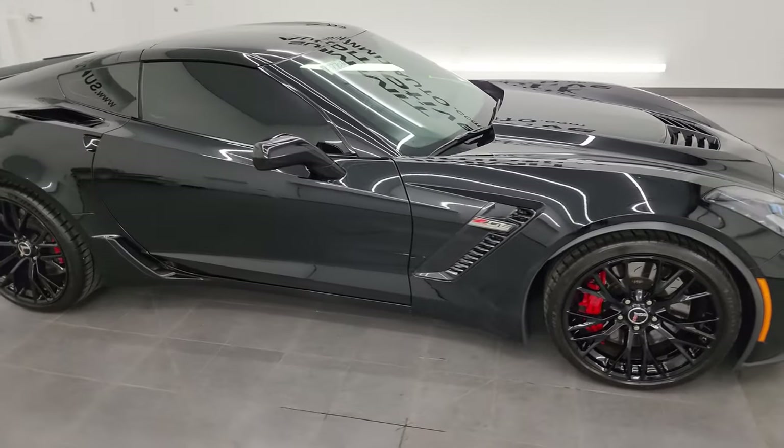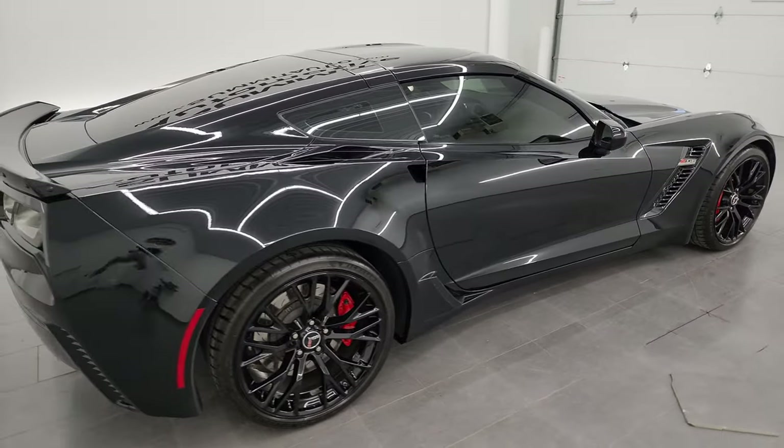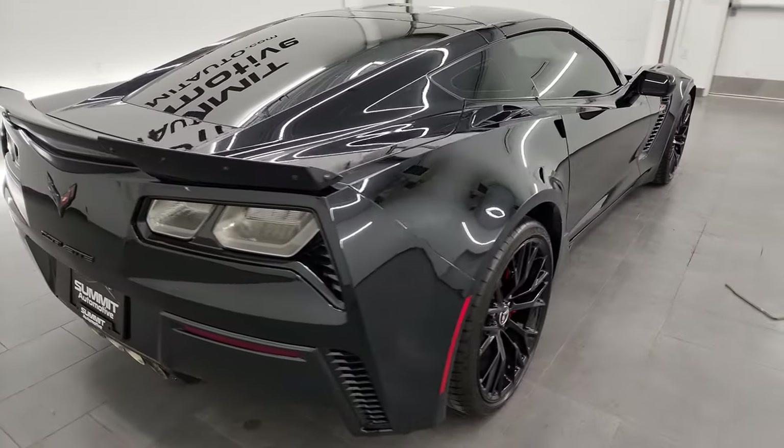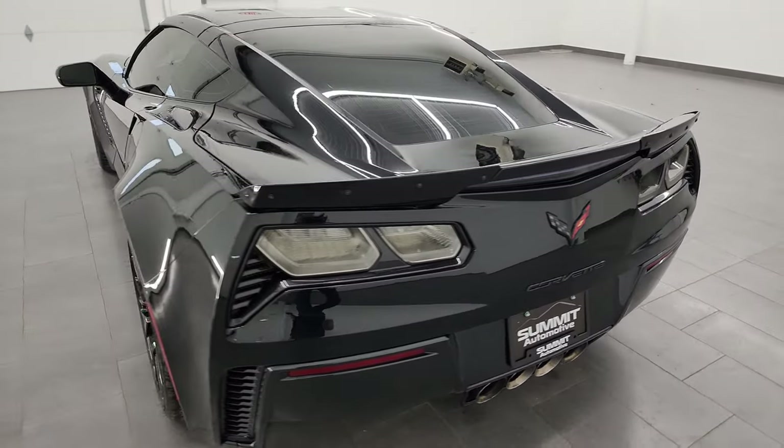Hey, this is Brett and this 2015 Chevrolet Corvette Z06 is stock number 13770Z. I am here at Summit Automotive in Fond du Lac, Wisconsin, your new and used sports car headquarters.